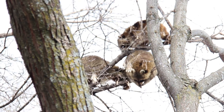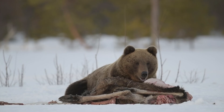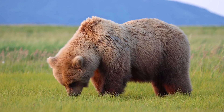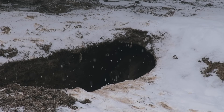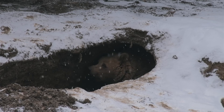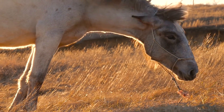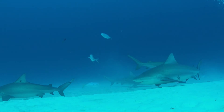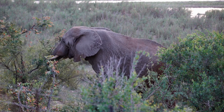This adaptability allows raccoons to thrive in a wide range of habitats and conditions. Both bears and raccoons show how omnivores can adjust their eating habits to suit their environmental conditions, which helps them maintain a balanced diet throughout different seasons and varying food availabilities. Now think about some of your favourite animals — discuss with your friends whether they are herbivores, carnivores or omnivores. What do their diets tell you about how they live and their roles in nature?